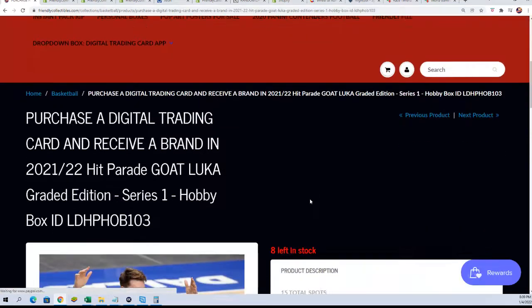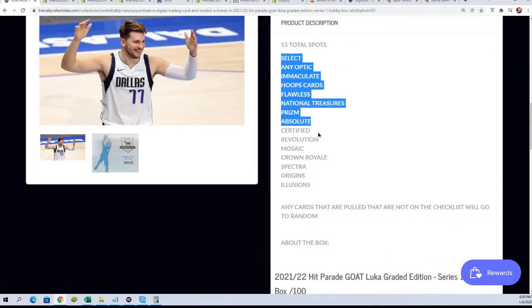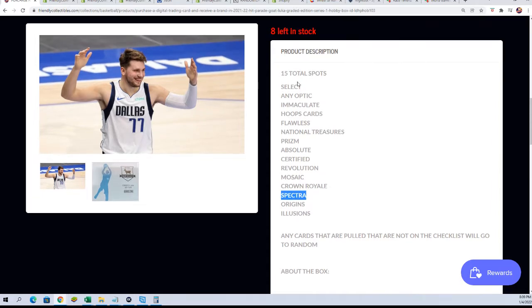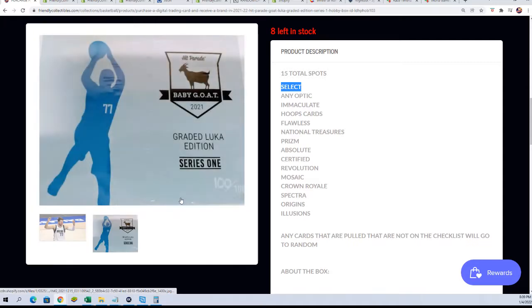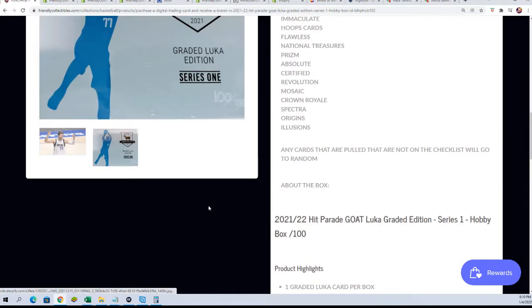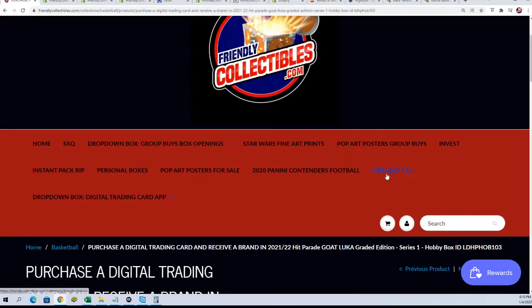There are 15 total spots. So if we pull a graded Luka Spectra, then the person who owns Spectra is going to win the item. If it's a Select Luka that comes out of the box, then the person with Select will win that item. That's how the break works — it's $13.99 to get a spot.